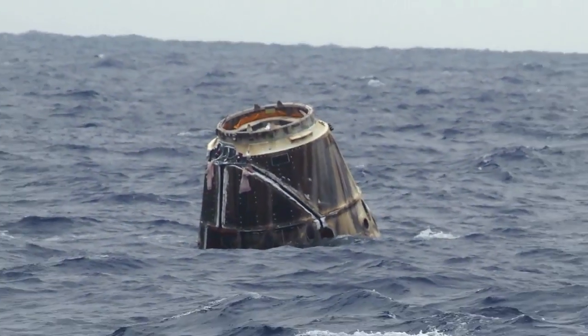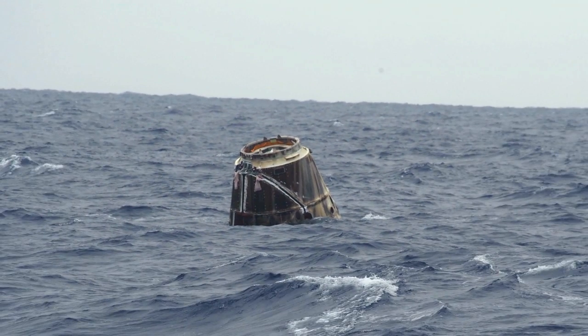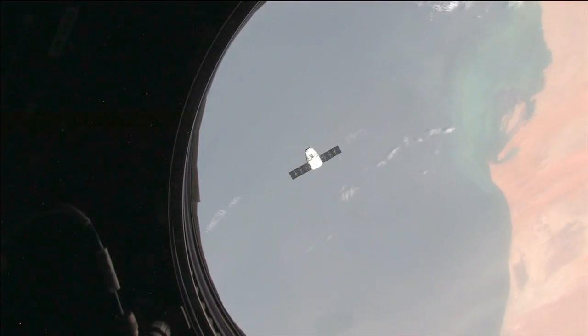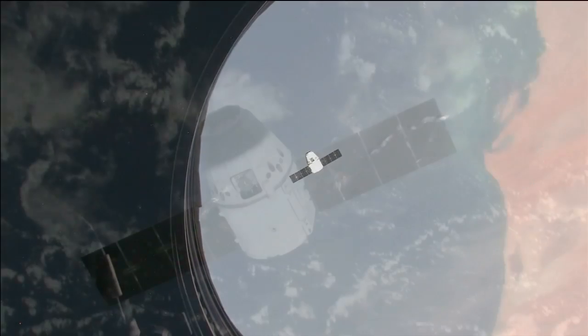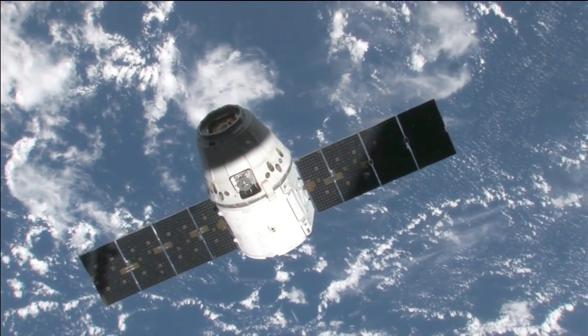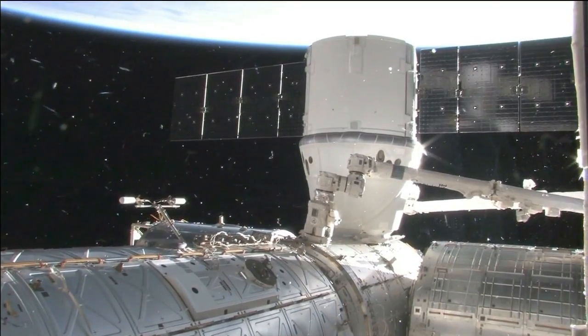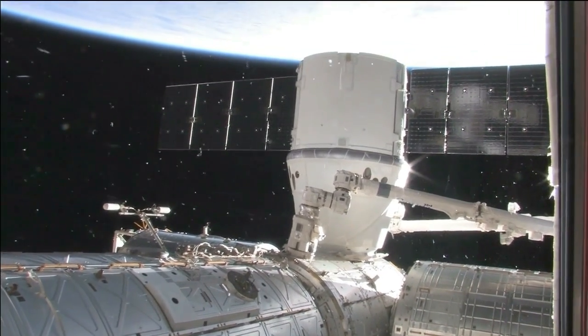The mission of the first commercial spacecraft to visit the International Space Station came to a successful conclusion with the return to Earth of the SpaceX Dragon capsule, which splashed down in the Pacific Ocean off the coast of Baja, California. That capped off a nine-day trip during which Dragon demonstrated its ability to maneuver in orbit, safely approach the space station, and be grappled and berthed to the orbiting laboratory. We look forward to doing lots more missions in the future and continuing to upgrade the technology and push the frontier of space transportation.